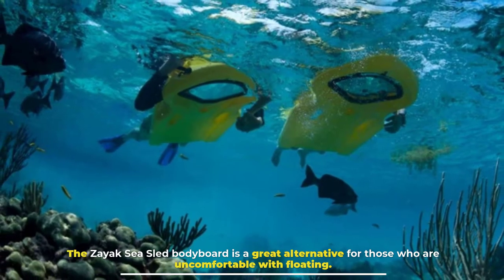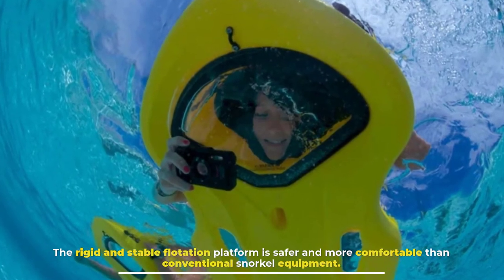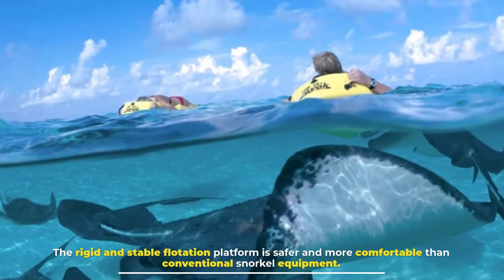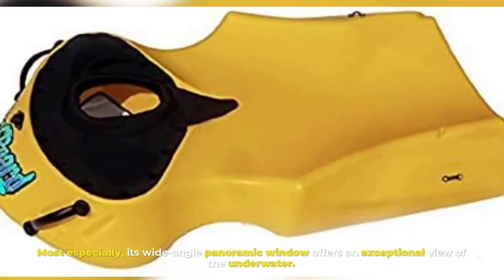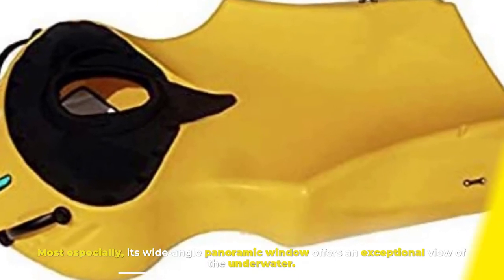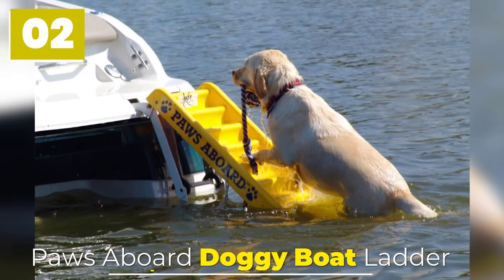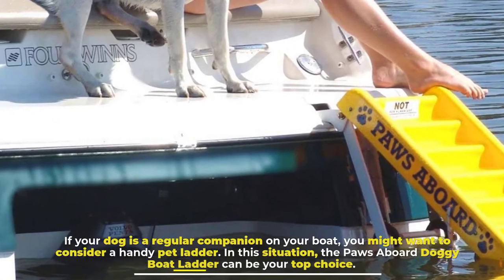Number one: Bodyboard. The Ziax C Sled bodyboard is a great alternative for those who are uncomfortable with floating. The rigid and stable flotation platform is safer and more comfortable than conventional snorkel equipment. Most especially, its wide-angle panoramic window offers an exceptional view of the underwater.